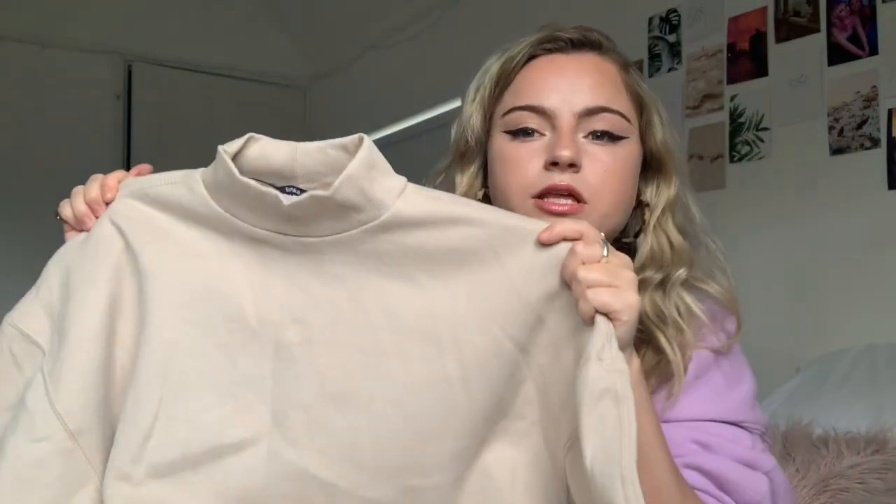The last two things I got were from Bershka. I actually got the top I'm wearing right now in this really nice beige — it was only 12 pounds and it's so comfortable with fur on the inside. I just love beige, it's such a nice color. I have just put this on without smearing my makeup and if that isn't an achievement I don't know what is. I got it in a medium — maybe I should go small, but I like it oversized anyway. I think this jumper is my favorite thing from this haul.